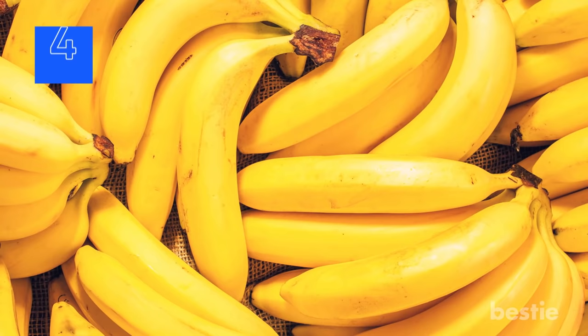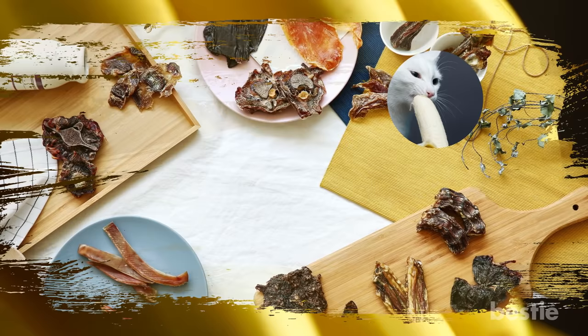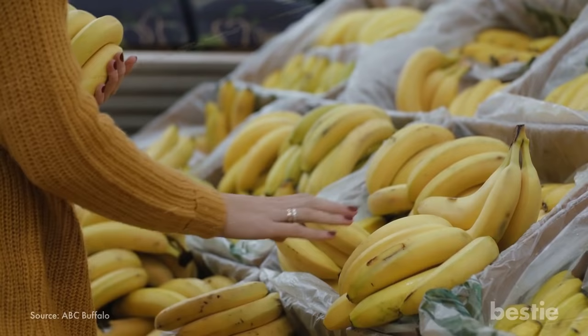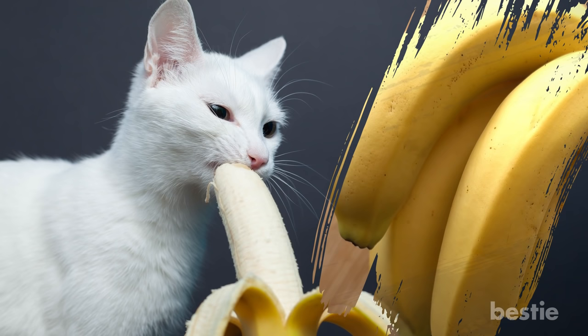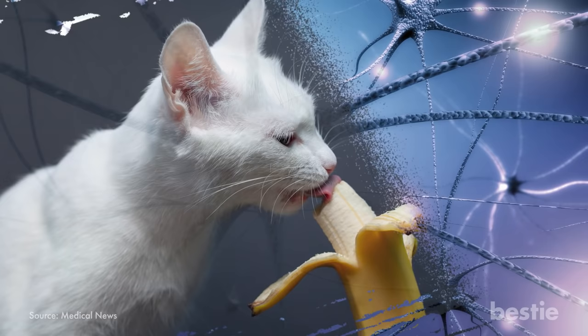Bananas. Humans aren't the only ones who enjoy the benefits of a banana. We know that they're rich sources of potassium, but did you know that they make for an excellent cat snack? Although this may seem a bit strange, you can easily replace highly processed treats with a banana. The potassium content, high fiber and vitamin B6 present in bananas is as good for cats as it is for humans. It'll keep the digestive system healthy and has a positive effect on the nervous system and fights inflammation. If your cat has developed a taste for it, there is no harm giving it to them every now and then.